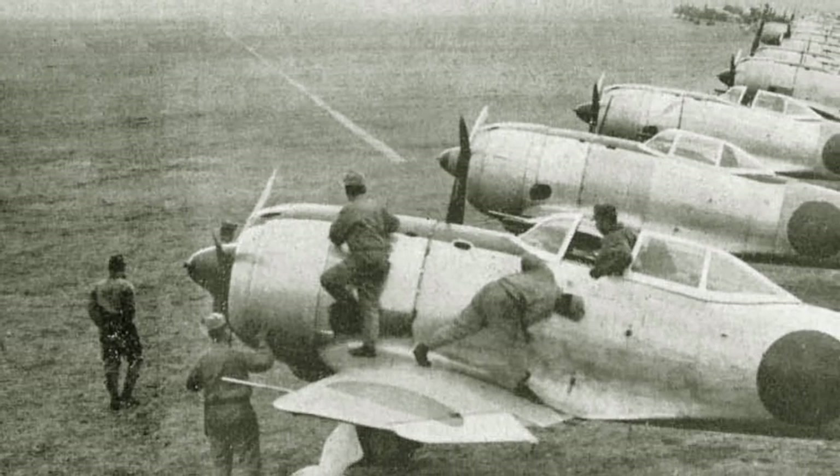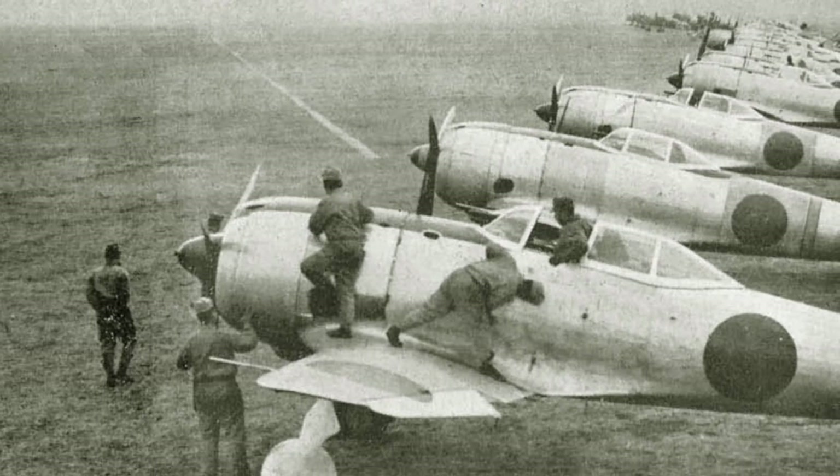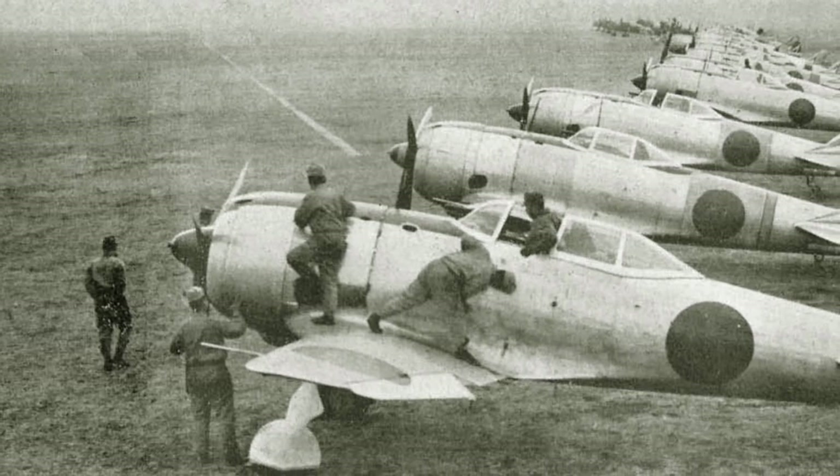Conceived to counter the American strategic bombers Boeing B-17 and B-24, the Ki-44 could not effectively resist the faster and higher-altitude B-29 Superfortress.